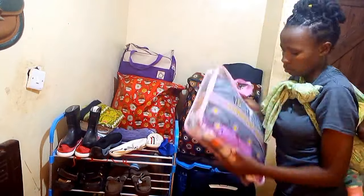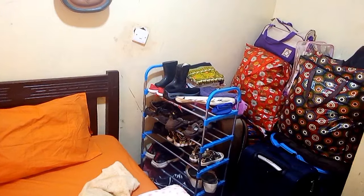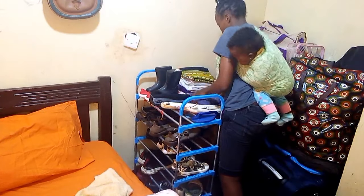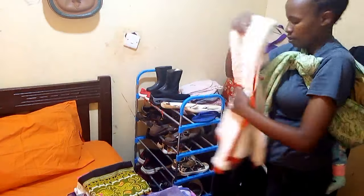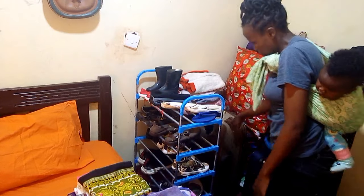In these Nigerian bags is where I store my clothes and my daughter's clothes. My son's clothes I store in a suitcase. That's how I arrange the bags to minimize the space.